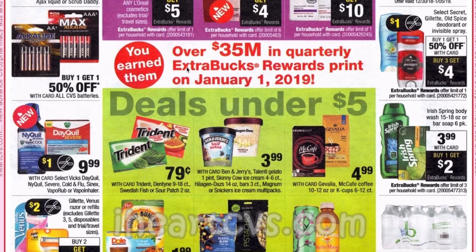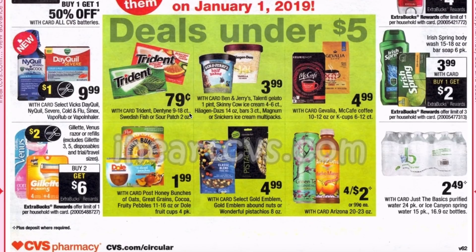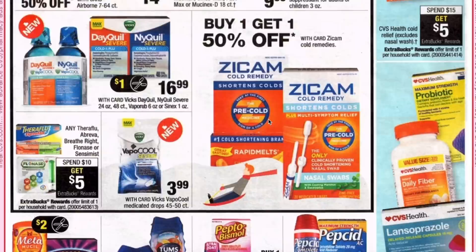We earned over $35 million in quarterly ExtraBucks Rewards points printing on January 1st, so that is your winter quarterly savings. Basically if you're new to this, they give you back 1% of what you spent each quarter. Technically if you're doing the most deals and saving the most, you actually shouldn't be getting a lot back — it's more if you're spending a lot out of pocket, but that is free money back when you're getting it. Trident gum is 79 cents. Post cereal is $1.99, as is the Dole Fruit Clubs four-pack. The Javayla and McCafe coffee and K-Cups are $4.99. Ben & Jerry's, Talenti, and Skinny Cow ice creams are $3.99.